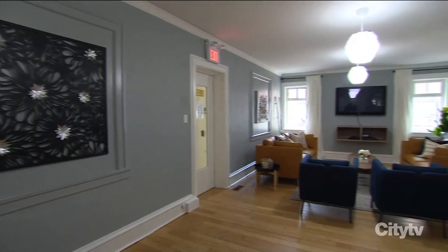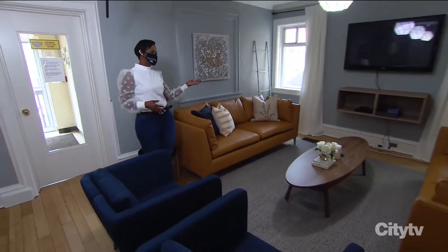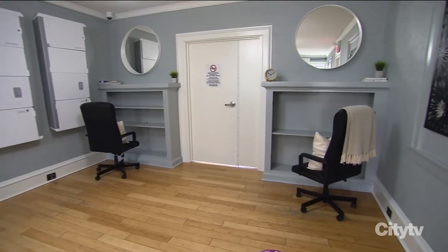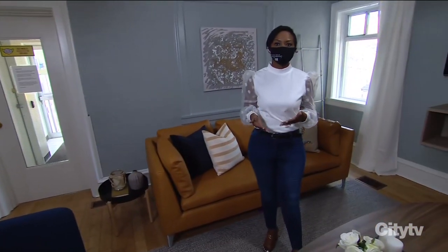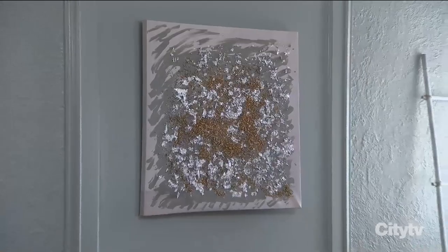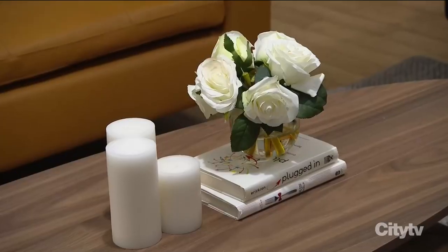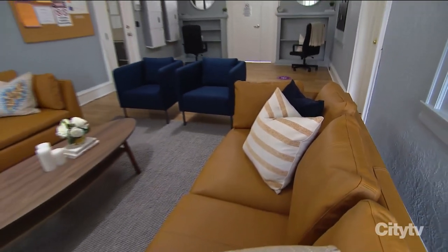I am so excited to show you what we've done here at the Red Door Shelter. Here it is! The first thing that we did in this room is we added Benjamin Moore's Boots Bay Grey paint — it's very refined and makes the room feel elegant. The design style is contemporary mixed with modern elements. We added warm neutrals by way of the coffee table, which has a walnut finish, and we also added this leather sofa from Ikea.